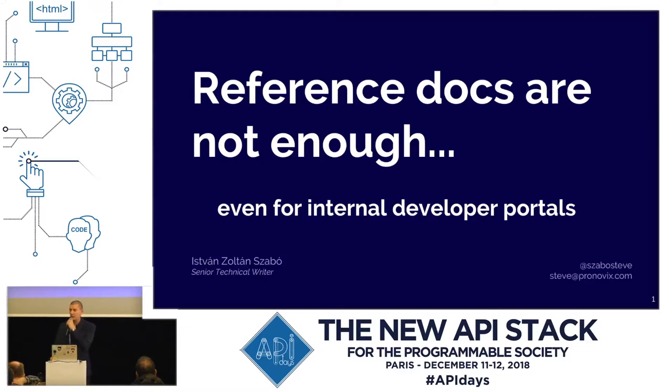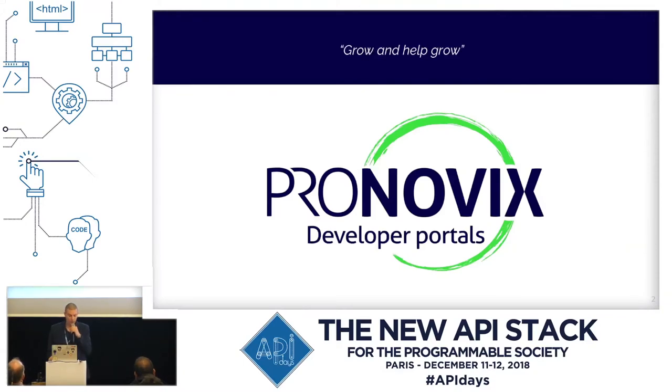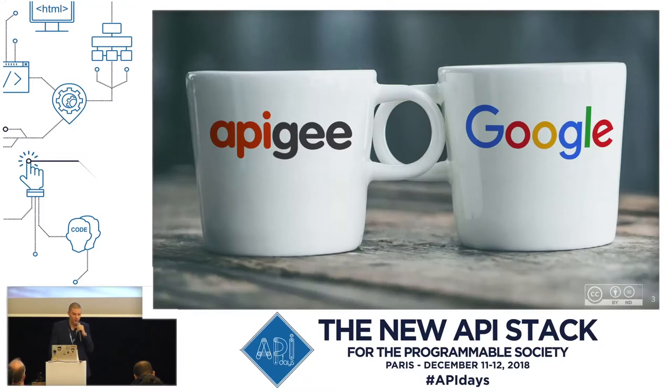Since then, our content team has been doing extensive research in this field, as well as creating various types of documentation for developer portals. We've been working with Apigee, now part of Google, and together we designed some really cool portals. Pronovix built the developer portal of ABN Amro and Shutterstock, for example. We've won the Dutch Splash Awards with the ABN Amro portal in the best site of the year and in corporate categories, and then followed up in the European Splash Award in the corporate category with the same portal.